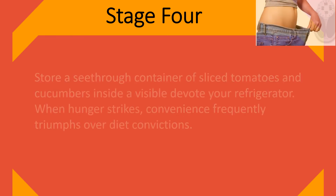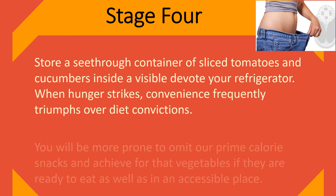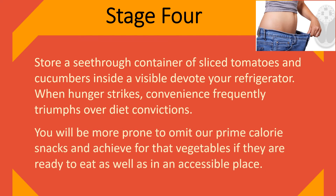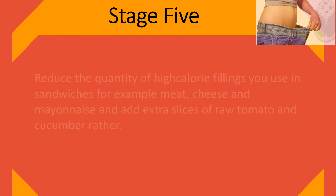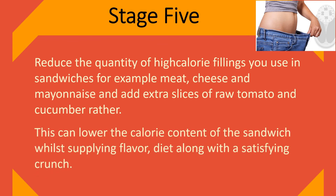Stage 4: Store a clear container of sliced tomatoes and cucumbers in a visible spot in your refrigerator. When hunger strikes, convenience frequently triumphs over diet convictions. You will be more likely to skip the high-calorie snacks and reach for the vegetables if they are ready to eat and in an accessible place. Stage 5: Reduce the amount of high-calorie fillings you use in sandwiches, such as meat, cheese, and mayonnaise, and add extra slices of raw tomato and cucumber instead. This can lower the calorie content of your sandwich while supplying flavor, nutrition, and a satisfying crunch.